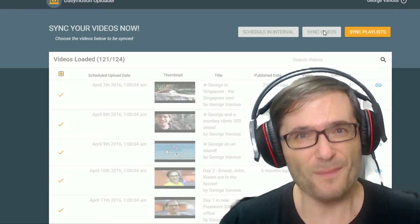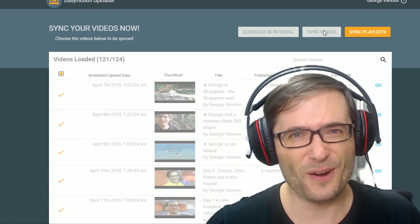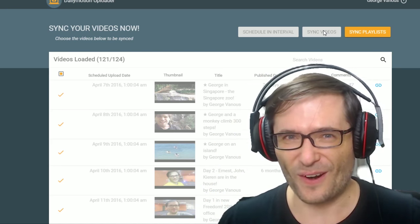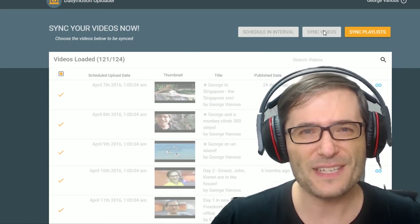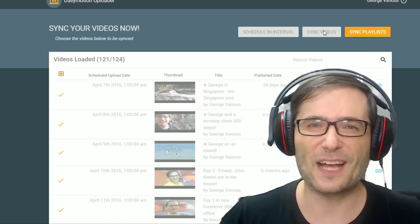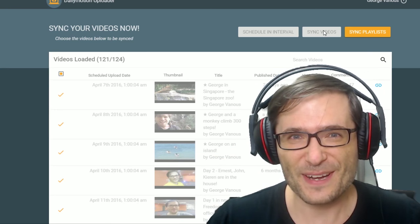Isn't that cool? Almost 2,000 of you have partnered your Dailymotion channel with Freedom using this tool. Are you waiting for something, or are you going to do it now? Tell me in the comments below. Because this is how we help each other grow together as a family — we create tools that help you earn more money by doing very little work. That is the spirit of Freedom.